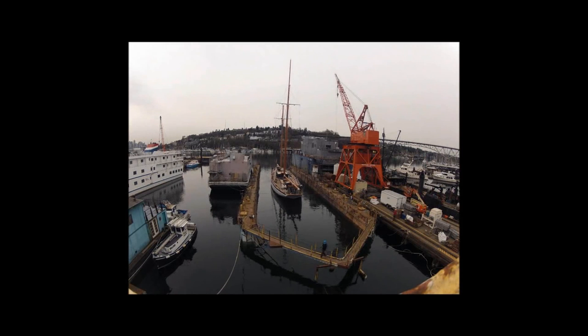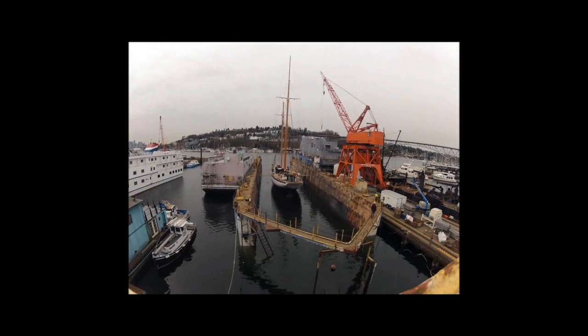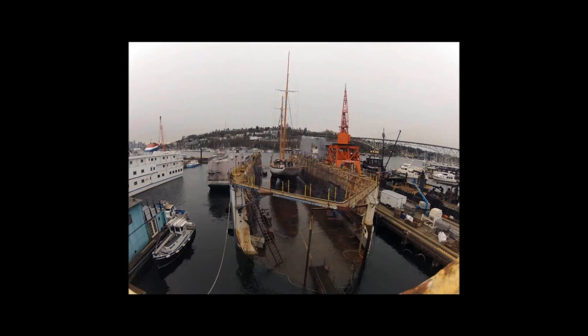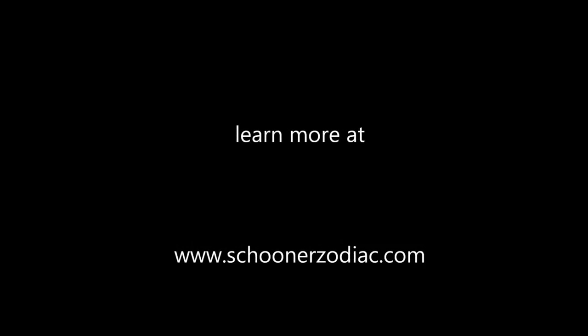What you see here is when we brought the boat into the dry dock in Seattle, because the boat has to be out of the water in order to actually conduct the scan. Here you see the boat coming out of the water — this is a time-lapse I shot. The whole process took about two hours to get the boat out of the water. I'll now turn it over to Ross, who will talk you through the scan process.